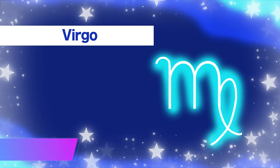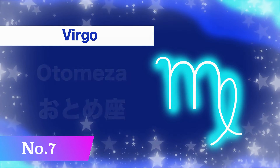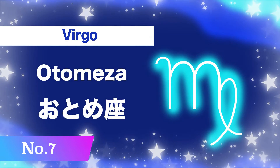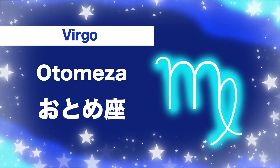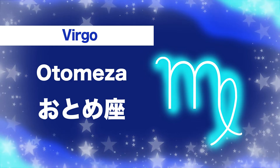Number seven, Virgo: otome-za. O-to-me-za. Otome-za.